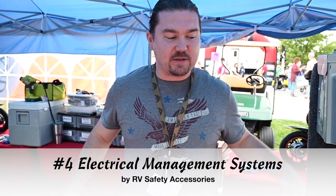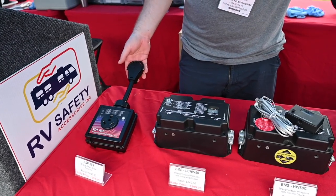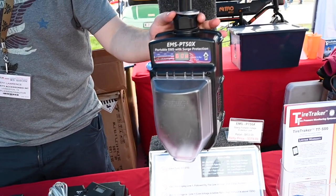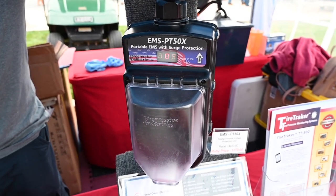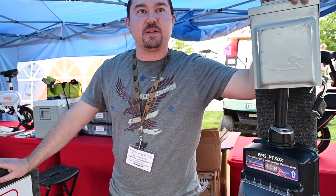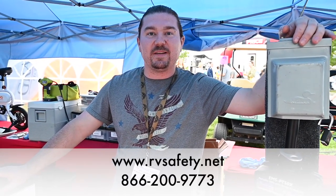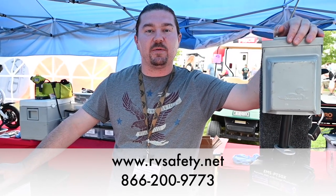Something many of us campers have dealt with is electrical problems. There are several types of electrical management systems for your RV, so whatever you choose, make sure you have one. Consider this one made by Progressive Industries and sold by RV Safety Accessories. I'm Jeff with RV Safety Accessories. We sell Progressive Industries electrical protection products. Here I have your basic surge protector that will protect you from surges like lightning strikes, but more importantly, we have a full protection unit that protects you from any power anomaly. When you go to a campground, you don't know what you're plugging into. Every coach should have one to protect all the electronics inside. We can be reached at www.rvsafety.net or by calling 866-200-9773.